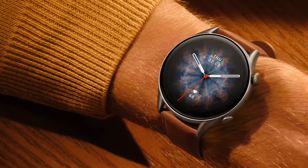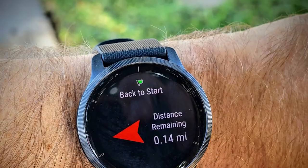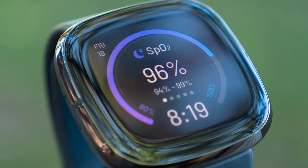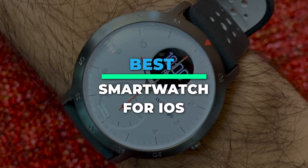Today we're going to take a sneak peek at the best smartwatch for iOS in the market. If you're planning to buy one, you're at the right place. Please check out the description below to see all the featured products and their buy links. Let's get started.